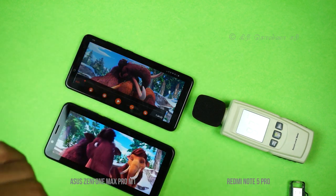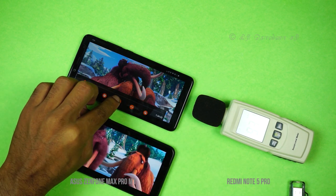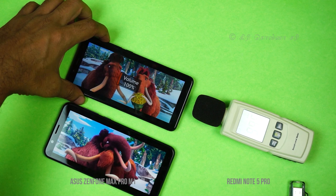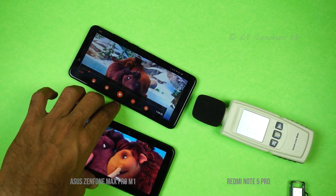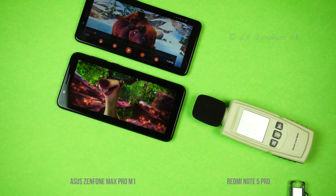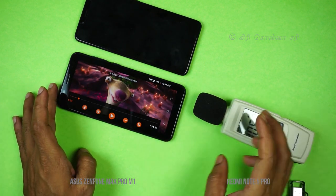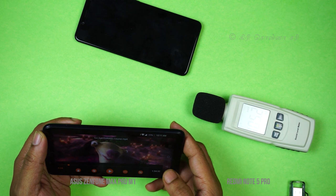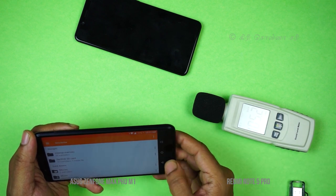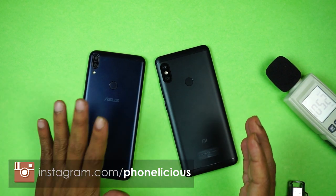Testing the speaker with a sound meter: we checked the volume of the Redmi Note 5 Pro and then the Zenfone Max Pro. The Zenfone Max Pro produces a louder volume output compared to the Redmi Note 5 Pro.